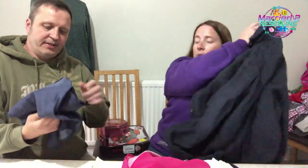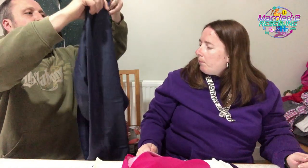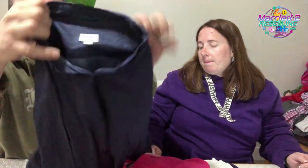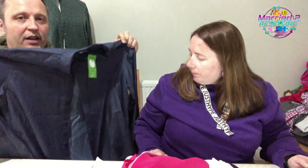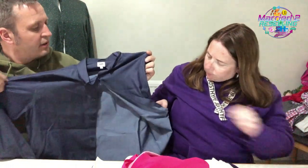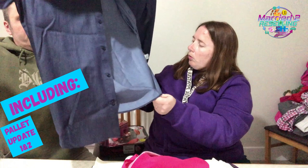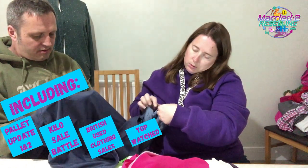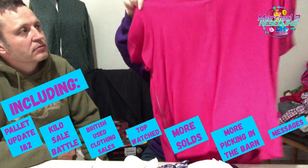We picked up a John Lewis kin top for £3, large. Faye asked Simon to search for it on eBay in the shop. Results were a little mixed but good enough to pick up. It's 100% cotton — feels very very soft.